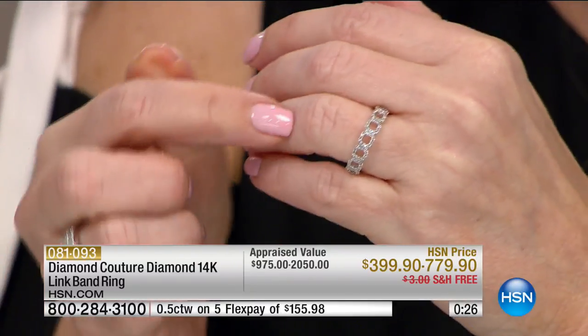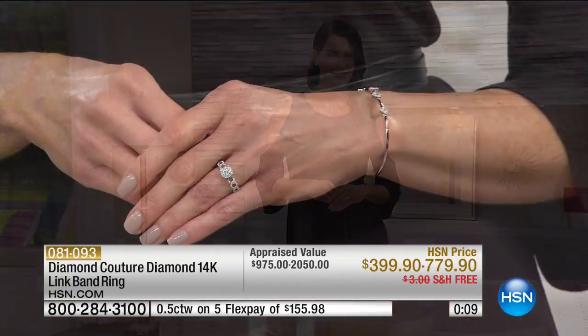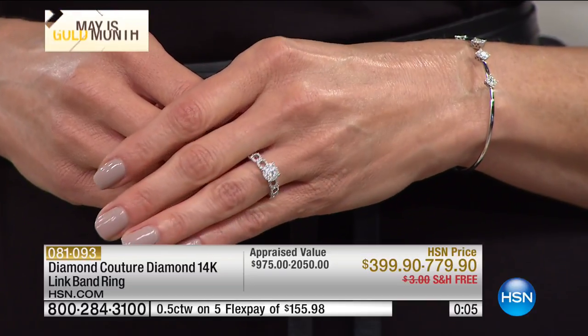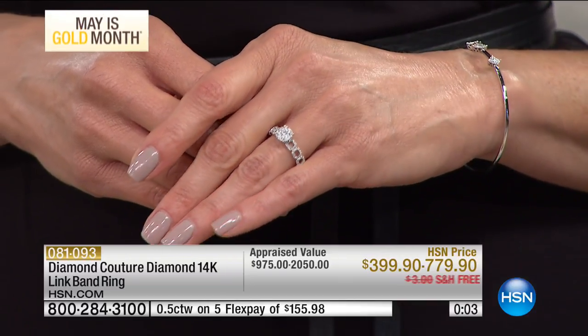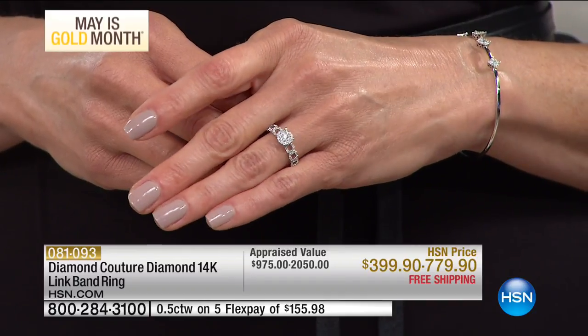If you just tuned in, this is something special for me. Seema has beautiful pieces throughout the show. This band ring — this link-style band ring — I would wear every single day. It's a lifestyle piece. You can wear it with pieces you already have, put it together for the big two-carat look, or stack it or wear it just by itself.